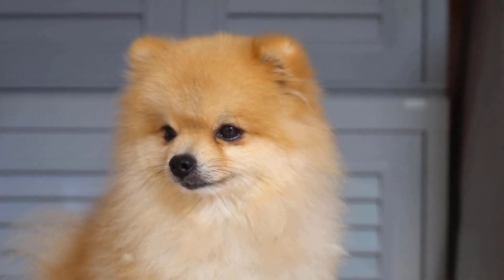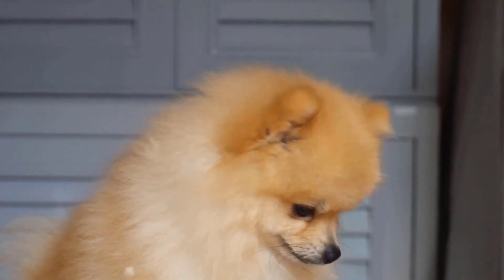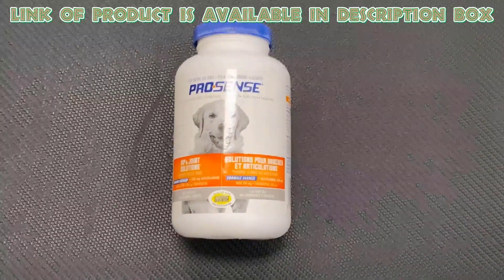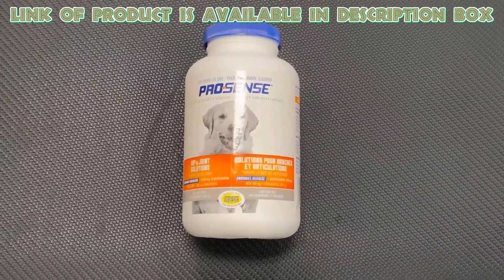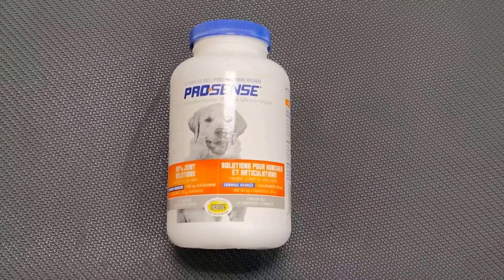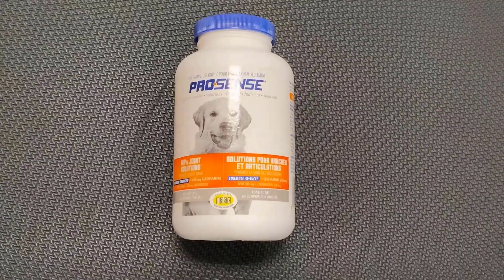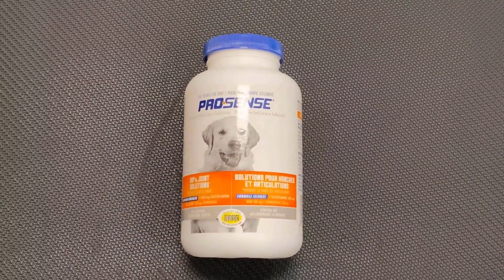Give a dose of oral antihistamine to your dog to minimize the reaction and decrease itching. ProSense itch and allergy solutions for dogs are antihistamine tablets designed to relieve itching and allergic reactions. Each bottle contains 100 tablets, providing effective relief from seasonal allergies and skin irritations.